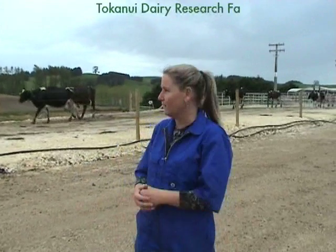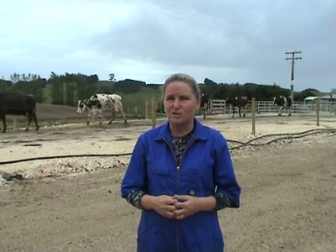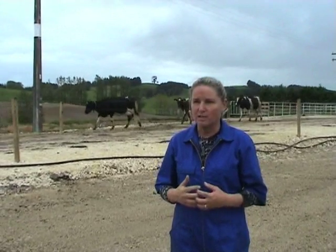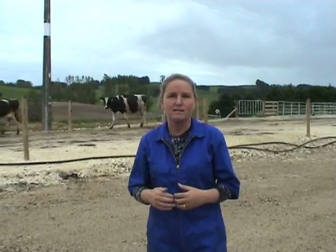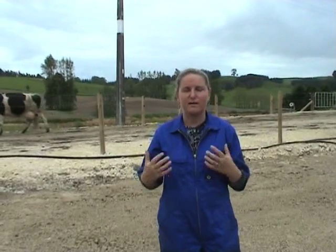Hi, my name's Debbie. Today we're on the Taukanui AgriSearch Dairy Farm. This is a new dairy farm conversion and the idea is to test lots of research on this farm. There's a lot of technology that's been put on farm to capture information, and as part of that there's a project funded by TEC called the AgriTech Centre. My role is to take the information and data collected on this farm and turn it into information that's valuable for farmers, students, people wanting to come into the agricultural and dairy industry, looking at science and all the different opportunities.